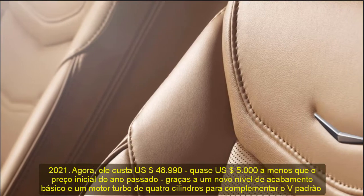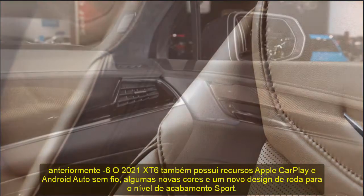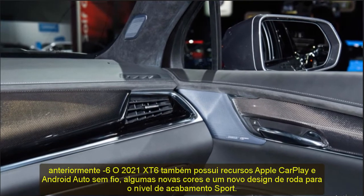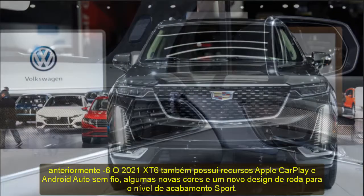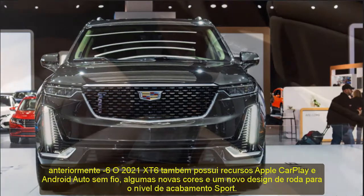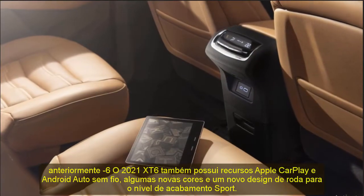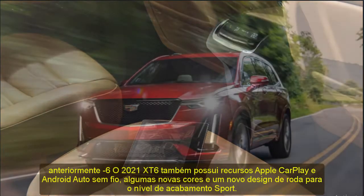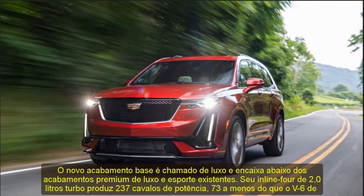The Luxury trim has less standard equipment than the Premium Luxury trim but does include an 8.0-inch touchscreen, heated front seats, a power tailgate, and three-zone climate control. The EPA has not yet released fuel economy ratings for the four-cylinder XT6, but we can expect it to do a few mpg better than the V6 model's 20 mpg combined.